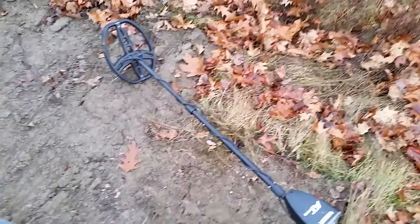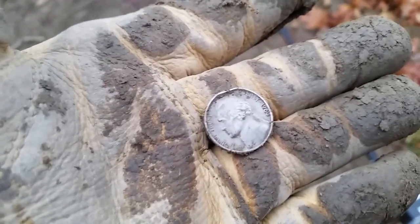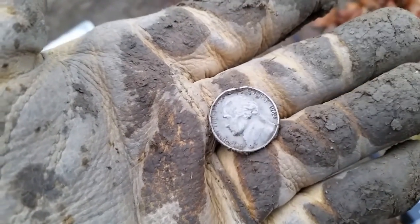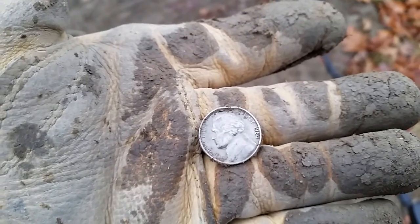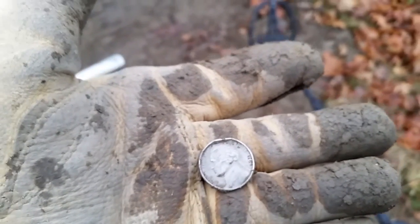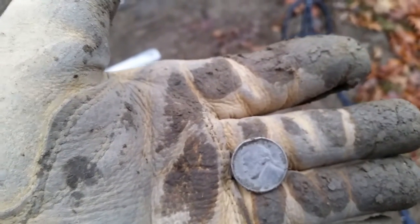Here's a find I don't see very often at cellar holes: clad coinage — a 1964 Jefferson nickel. There's nothing special about the '64 year on nickels; you don't find silver ones. You get the war nickels, and those are only for a couple of years. She's got quite the ding on the top too. That's my favorite part of cellar holes — not finding much clad. I'm going to try to get in a couple more holes; it's starting to get pretty dark. Anyway, I'm about ready to head home and clean up my finds. It's been a good day.